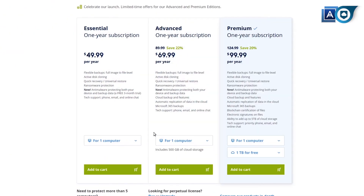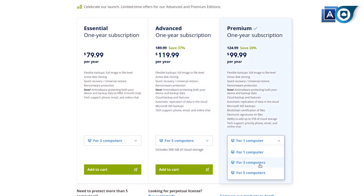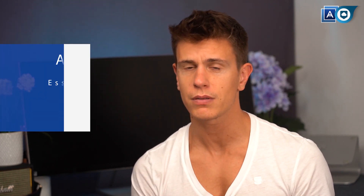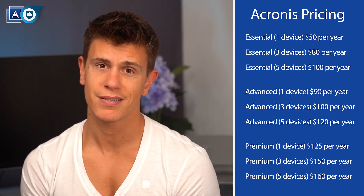Another strike against Acronis is its price, which we feel is a bit on the high side when compared to other players in the market and also, like the interface, is needlessly complicated. At first, it seems Acronis offers three plans — Essential, Advanced, and Premium. But then when you look further, you'll soon see that each of these has plans for one, three, or five computers, which of course affect the price again. So rather than have a straightforward pricing table, you get one that looks a little bit like this. It's silly and Acronis is pretty much the only service that does this.